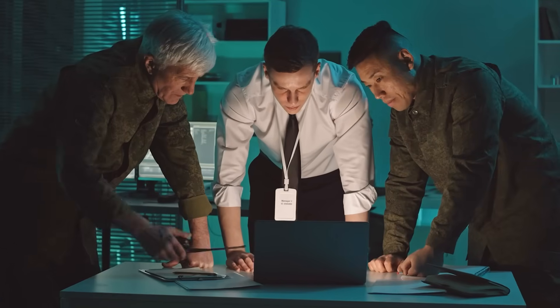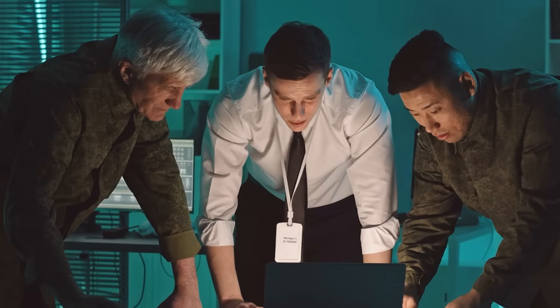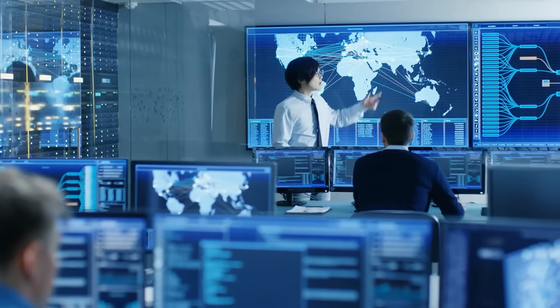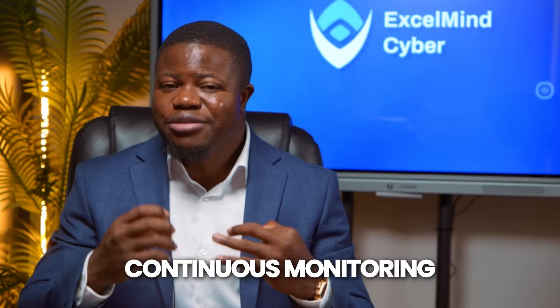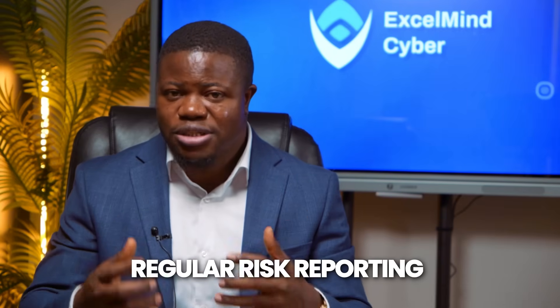Here's what beginners miss: risk assessment is not a one-time project — it's a continuous process. The risks you identify today will change. New threats emerge, your environment evolves, controls you implement might not work as expected, and new business initiatives introduce new risk. Professional risk management includes quarterly reviews reassessing your top risks, an annual comprehensive risk assessment covering all risks and identifying new ones, continuous monitoring through key risk indicators showing whether risks are trending up or down, and regular risk reporting to leadership on risk status and treatment progress.